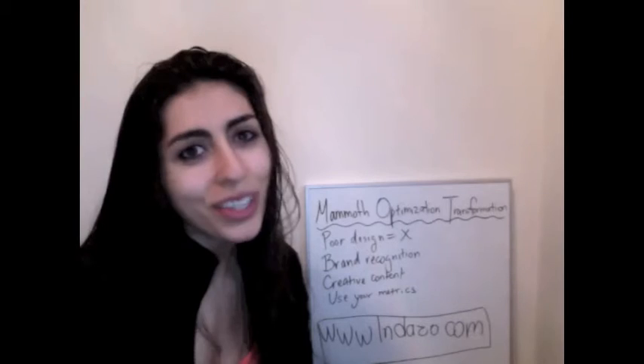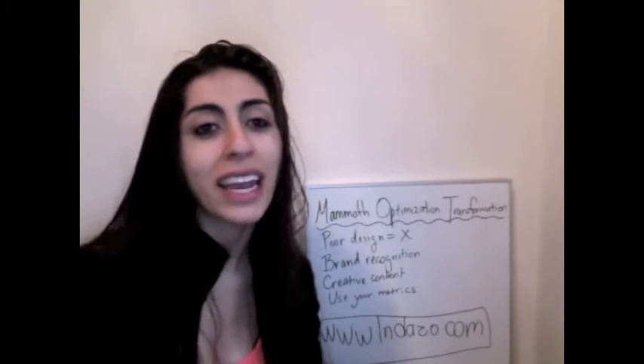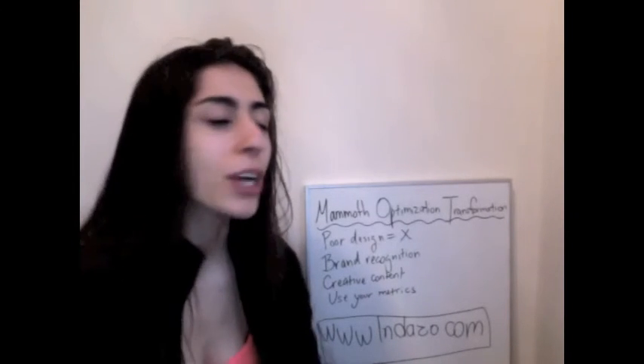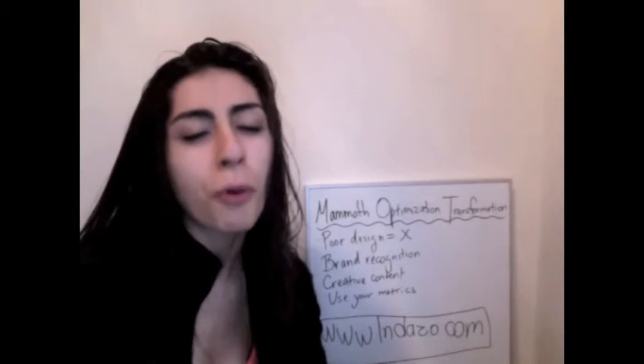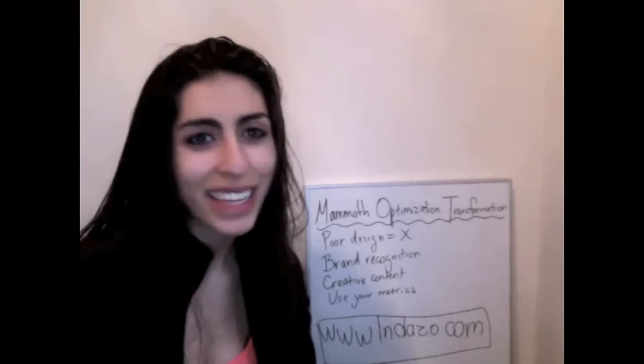I hope you enjoyed the video today and I hope I managed to educate you on why giving your website an annual MOT is essential for good optimization. Remember, do check us out at www.induzo.com for more information on internet marketing services. Take care and I will see you next time.